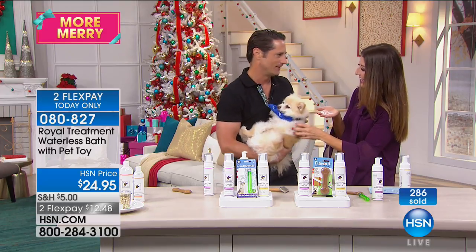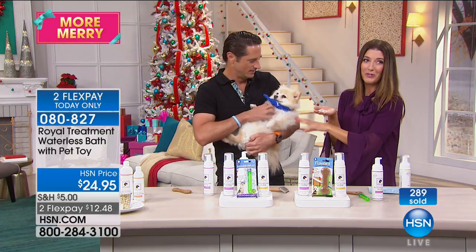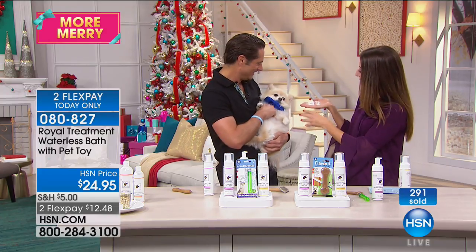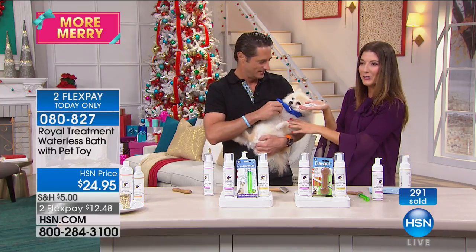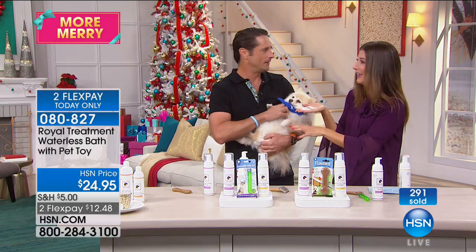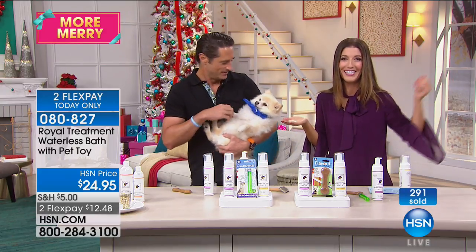Karma is much better behaved than my dog. My dog will never be a co-star with me here at HSN. Karma, thank you so much. It is the lavender — it's relaxing her. It's putting her to sleep. We're going to take a quick break. Him, him — we'll be right back with more right after this.